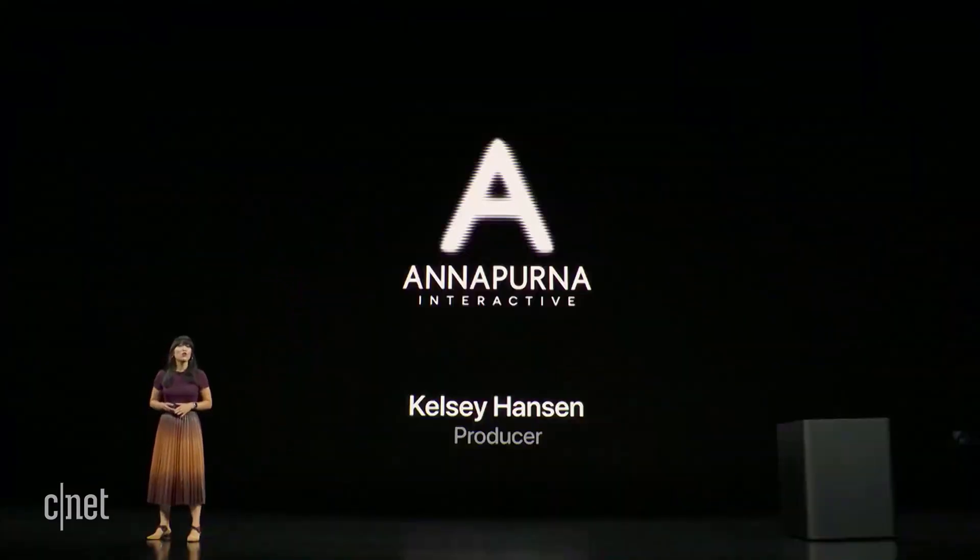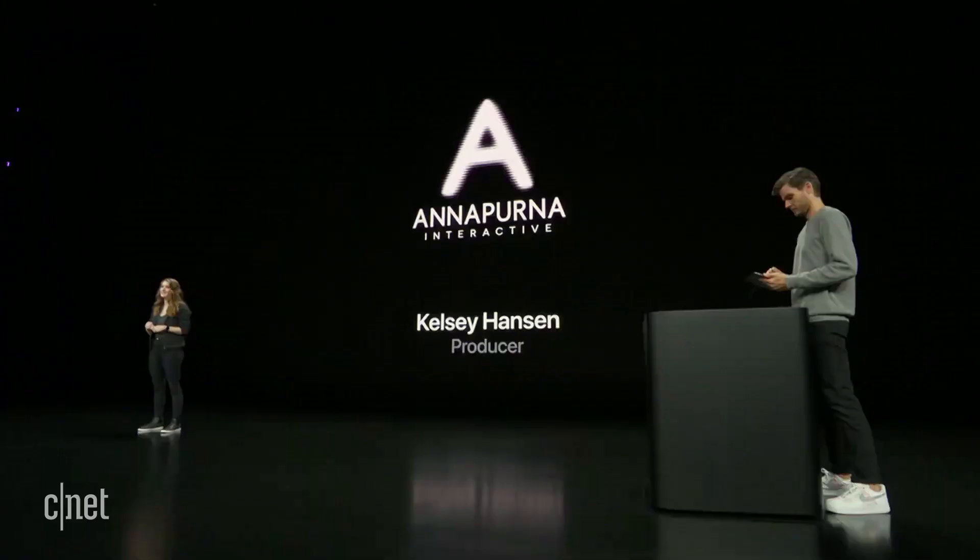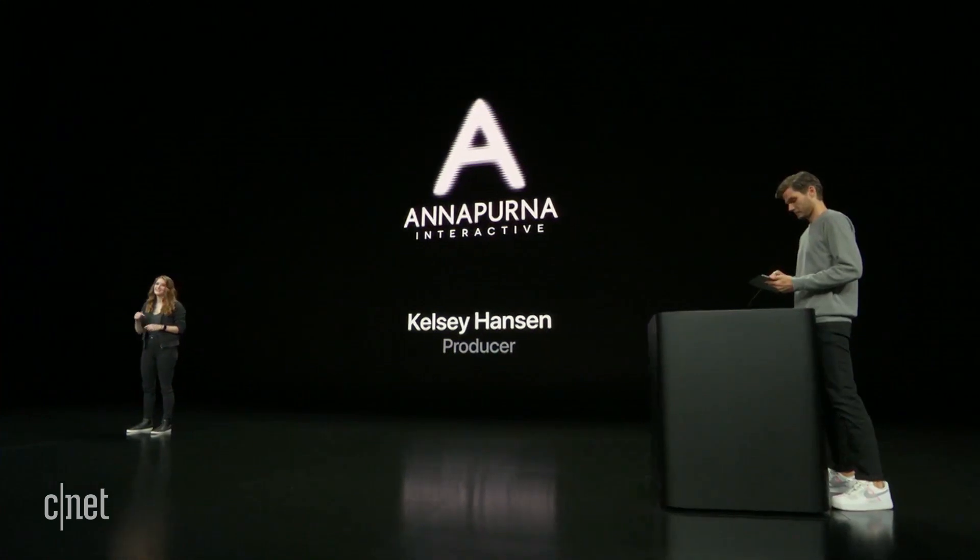Our last demo is from Annapurna Interactive, known for innovative games that break the mold. Their next game is truly one of a kind. Sayonara Wild Hearts is a fast-paced, neon pop music dreamscape. We like to think of it as a playable music video. Let's jump in.